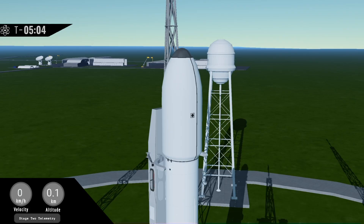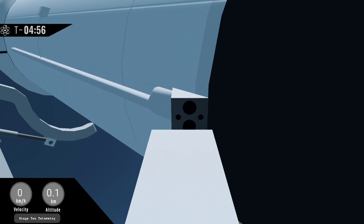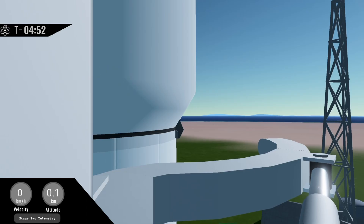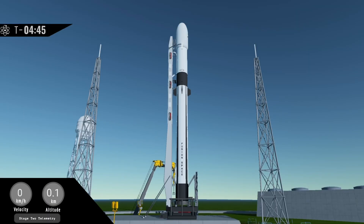You can see it live there on your screen — the strong back arm is moving in preparation for liftoff in just under 5 minutes from now. All systems and the weather are green, and we are not expecting to hold at any point in the count. At T-minus 30 seconds we'll get the go for launch from the launch director, and if all goes well, Fusion 2 will launch to space.